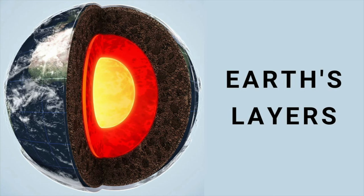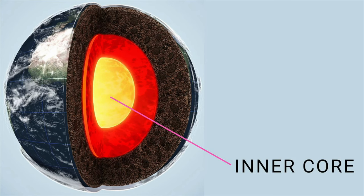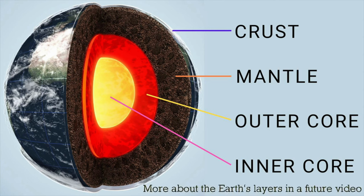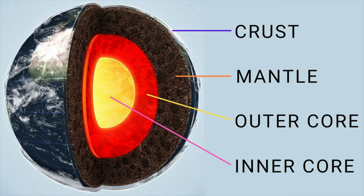Earth consists of four main layers: the inner core, the outer core, the mantle, and the crust. This brief view of earth layers is enough for now, but if you're interested in learning more about these layers, I'll discuss them in more detail in a future video. Now, going back to the magma, it originates deep beneath the earth's surface, in the lower crust and the upper mantle.